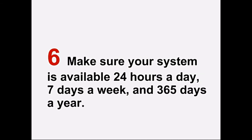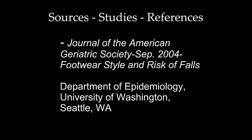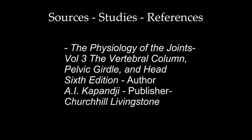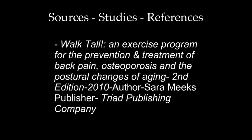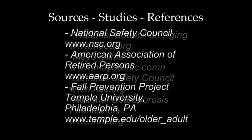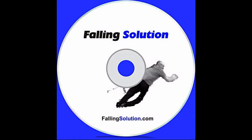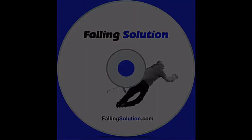And number six: make sure your system is available to you 24 hours a day, 7 days a week, and 365 days a year. The medical alert service you choose should be available at all times.